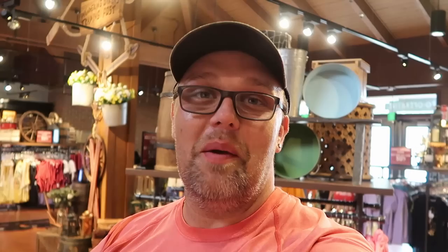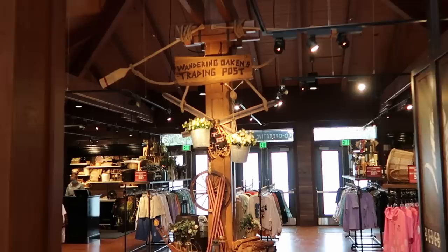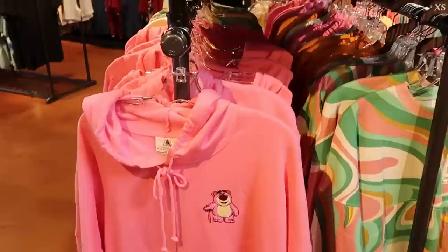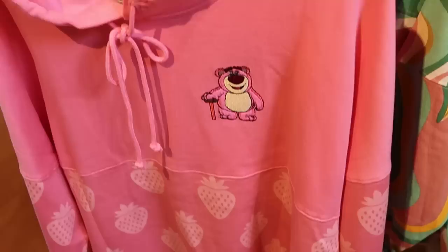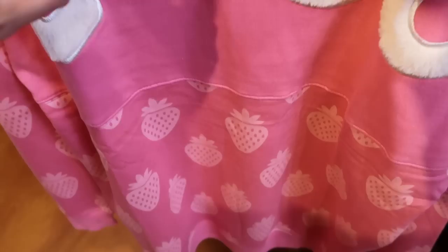Now I want to give you the full tour of Wandering Oaken's Trading Post - they have some incredible things. Wandering Oaken's is actually in the entire back section of the Marketplace Co-op, where all the Marvel merchandise used to be. I love the signage with the oars, galvanized buckets, flowers - again, this is Frozen themed. All of the adult apparel items are buy one get one 50% off, and they have so many awesome offerings. Here's a really nice hooded spirit jersey with Lotso embroidered and lots of strawberries all over it. The back side has Lotso again, all fuzzy, with some strawberries at the bottom. Originally $80, now buy one get one 50% off.